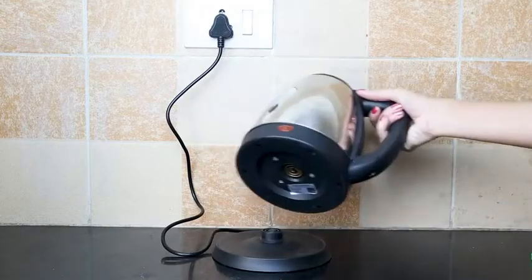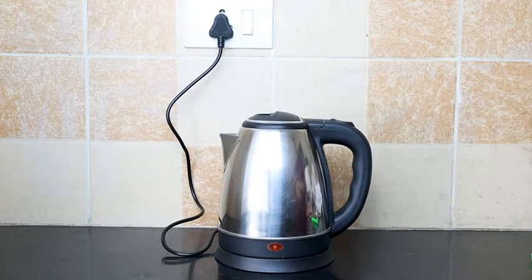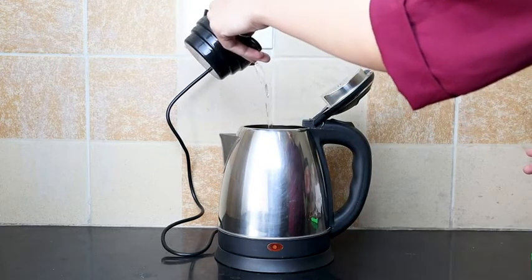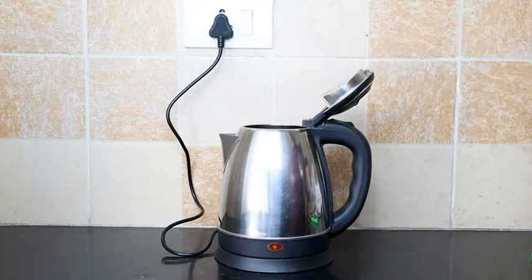The kettle is easily detachable from its base which makes it super convenient and portable. The only word of caution here is to only use this kettle for boiling water and no other liquids.